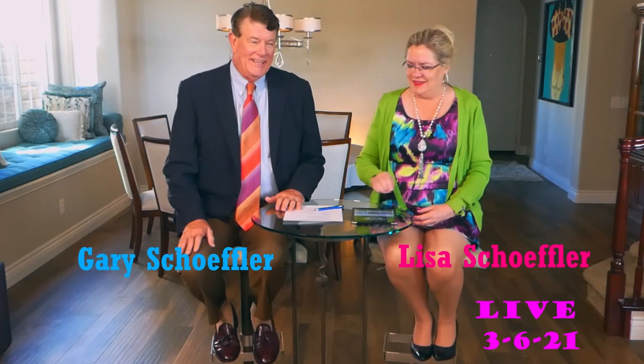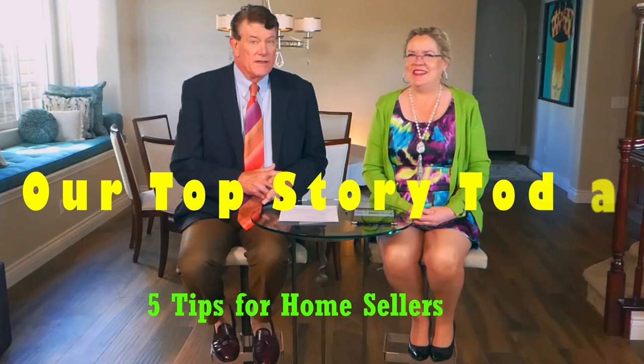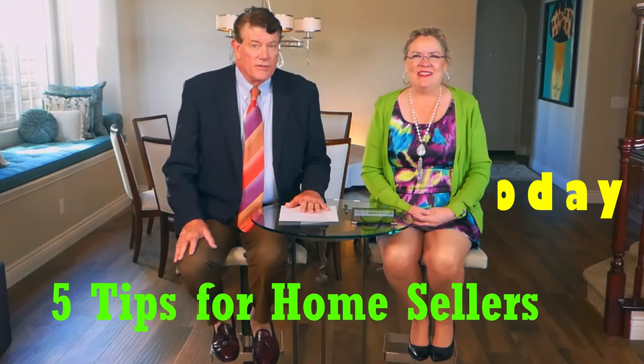You know when you hear that music, who's here when it comes up on your feed? We're back. Here we are. I'm Lisa. I'm Gary. And we are here with another real estate market update. Our top story today is five tips for home sellers.